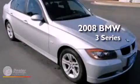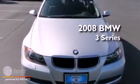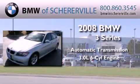This is a certified pre-owned 2008 BMW 3 Series. This car has an automatic transmission and a 3.0 liter inline six-cylinder engine.